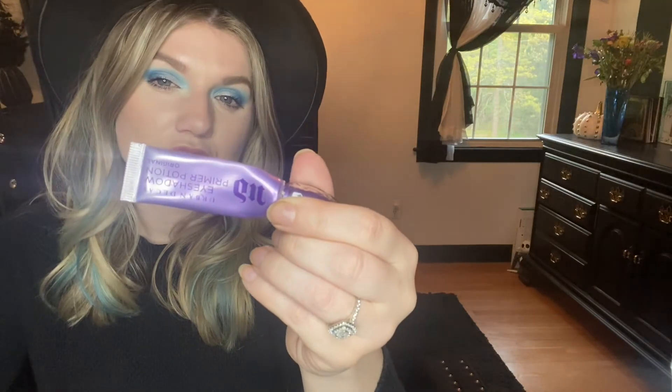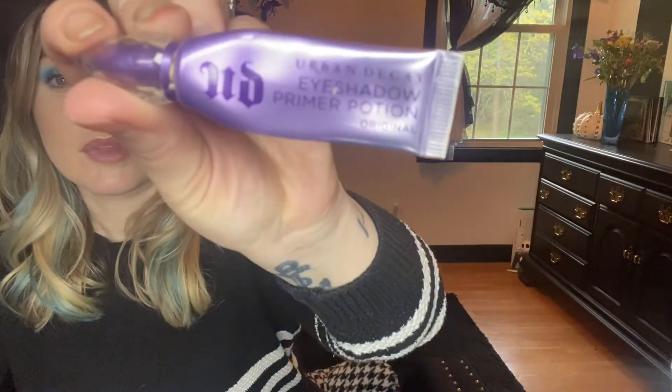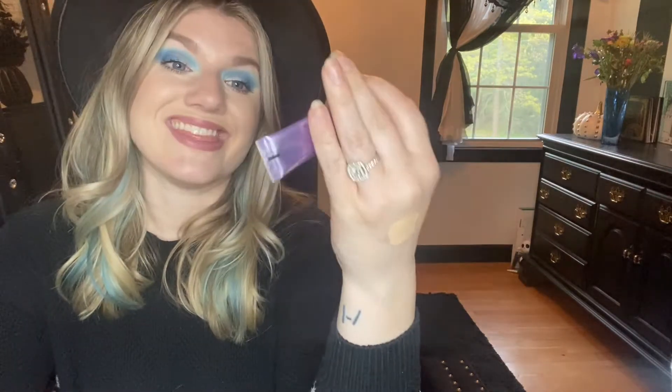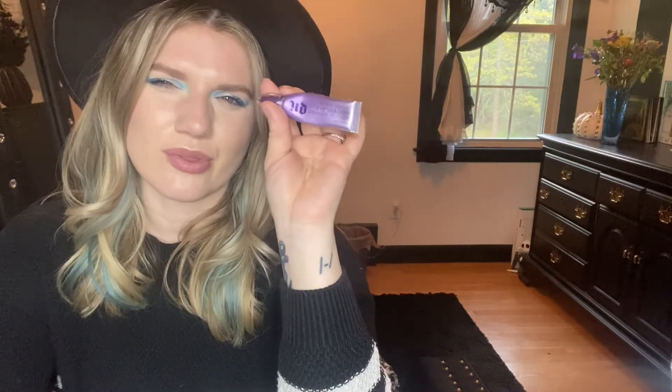Eyeshadow primer — I think this is literally my favorite eyeshadow base I have ever found. This is the Urban Decay Eyeshadow Primer Potion. If I put that on, my eyeshadow is staying on for the entire day, no doubt. With some of my other primers, that's just not the case. I will always be repurchasing this. Right now I have a ton of eyeshadow primers I need to go through first, but then I'm going to buy this again. I don't know if I'll ever buy another one — I think this is just going to be it.